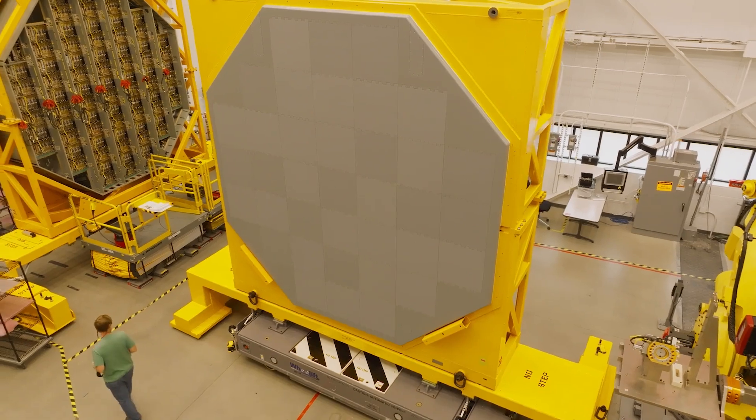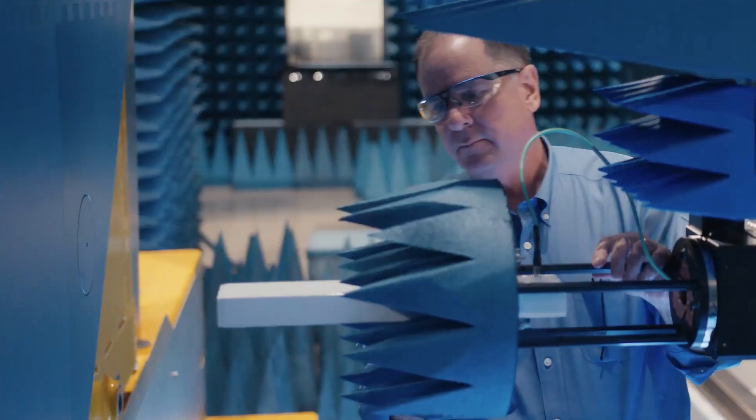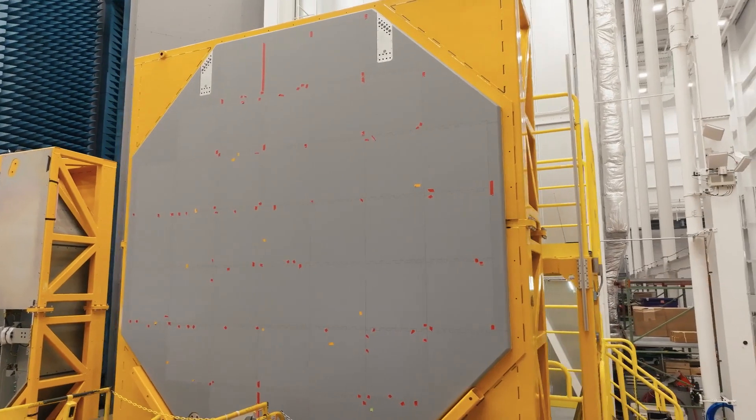We are here in the radar development facility in Andover, Massachusetts, and this is where we do the final assembly, testing, and calibration of our SPI-6 family of radars.